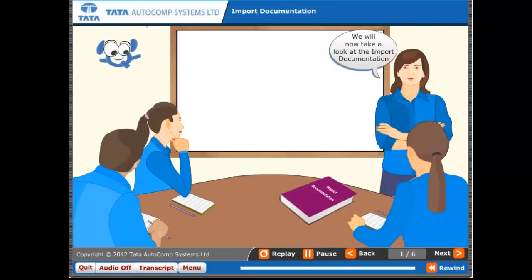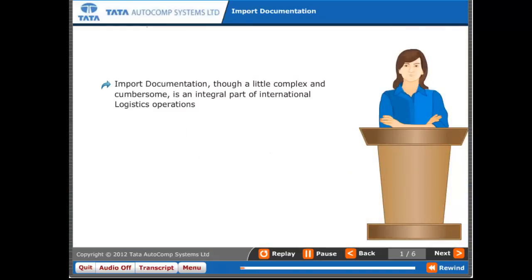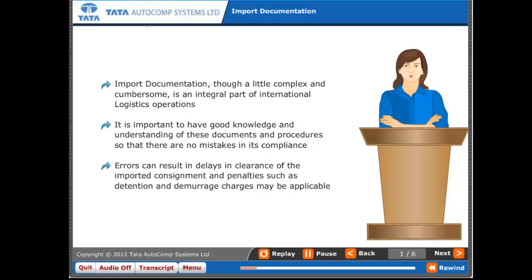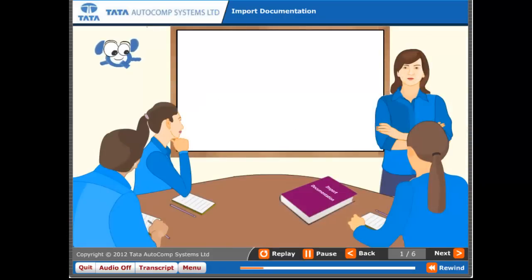We will now take a look at import documentation. Import documentation, though a little complex and cumbersome, is an integral part of international logistics operations. It is important to have good knowledge and understanding of these documents and procedures so that there are no mistakes in compliance. Errors can result in delays in clearance of the imported consignment, and penalties such as detention and demurrage charges may be applicable.